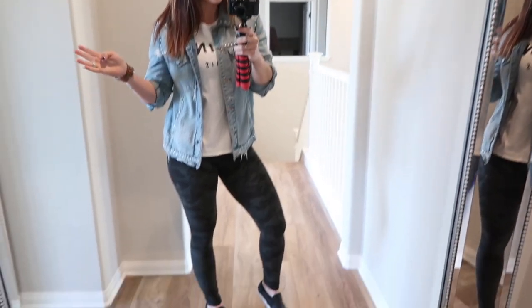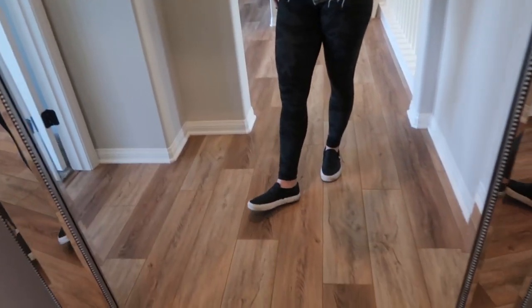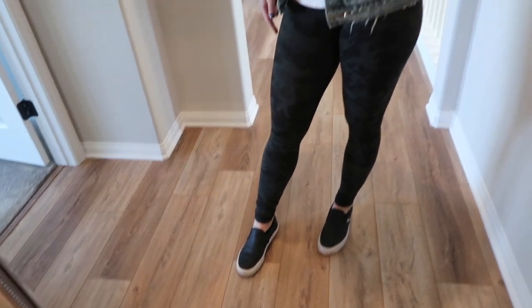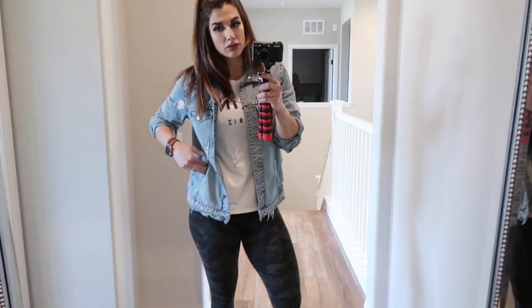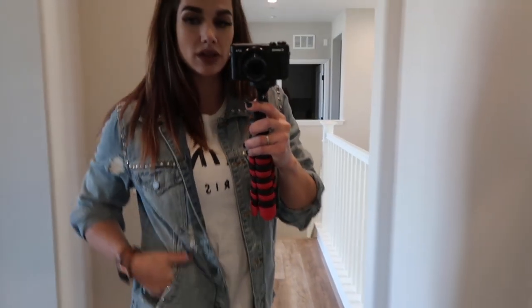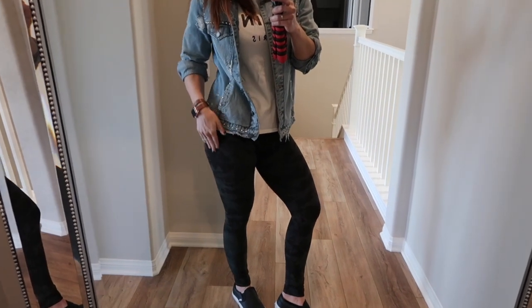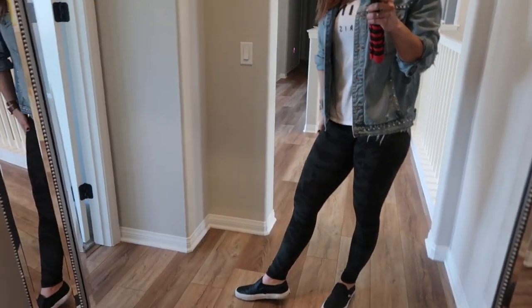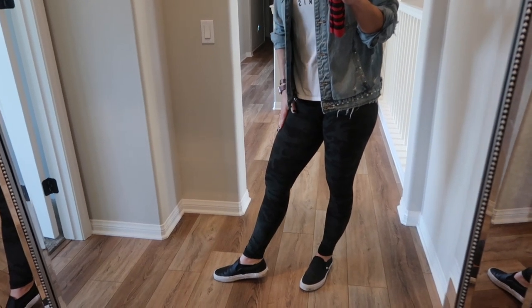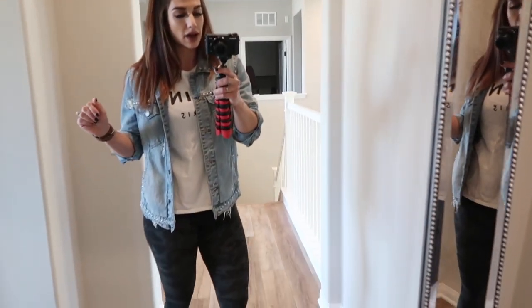This is outfit number four. I'm wearing the green camo Align pants by Lululemon, paired with black leather slip-on Vans, a graphic tee that says Celine Paris, and an oversized denim jacket by Blank NYC — it's got a little stud distressing and some gems on it. If you can get a hold of these camo pants, I would highly recommend it. The pattern is so universal and goes with a lot.